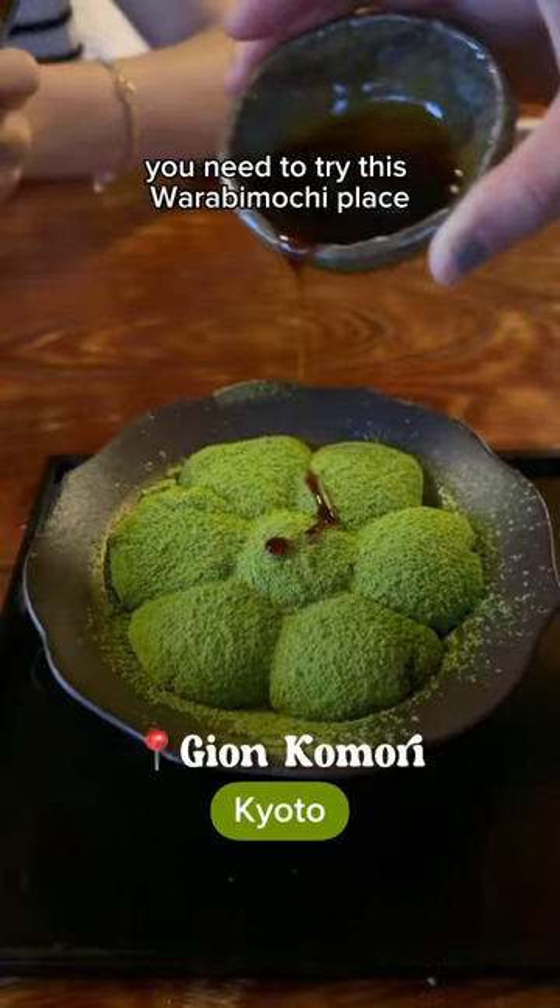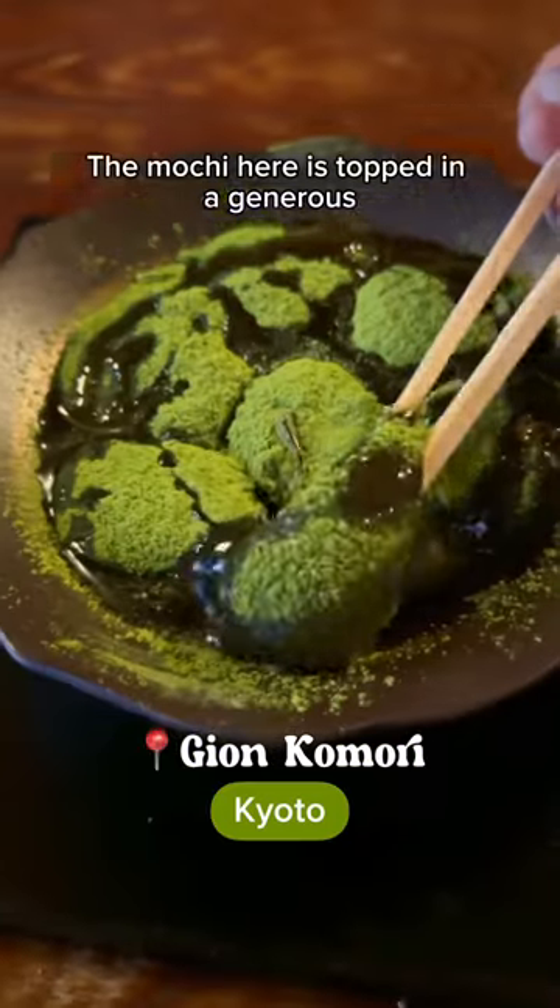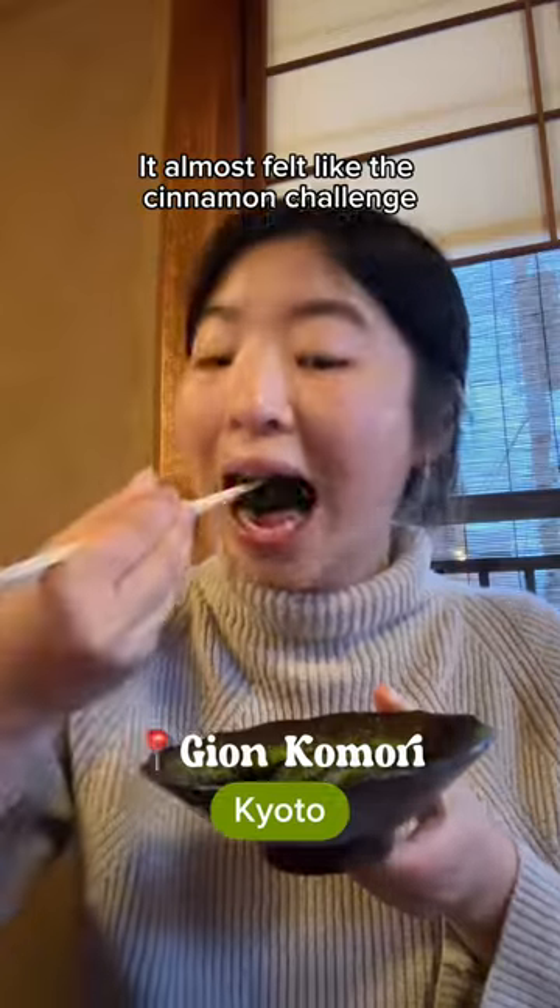Over in Kyoto, you need to try this warobi mochi place. The mochi here is topped in a generous layer of matcha powder. It almost felt like the cinnamon challenge, but with matcha.